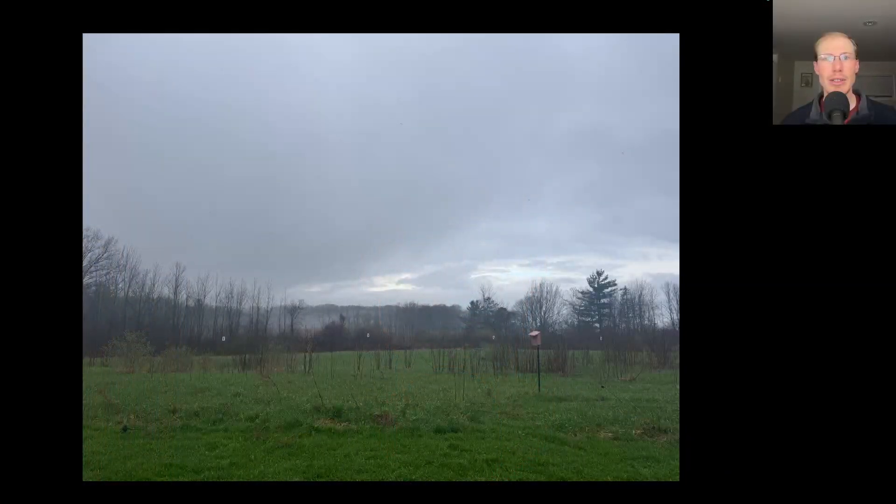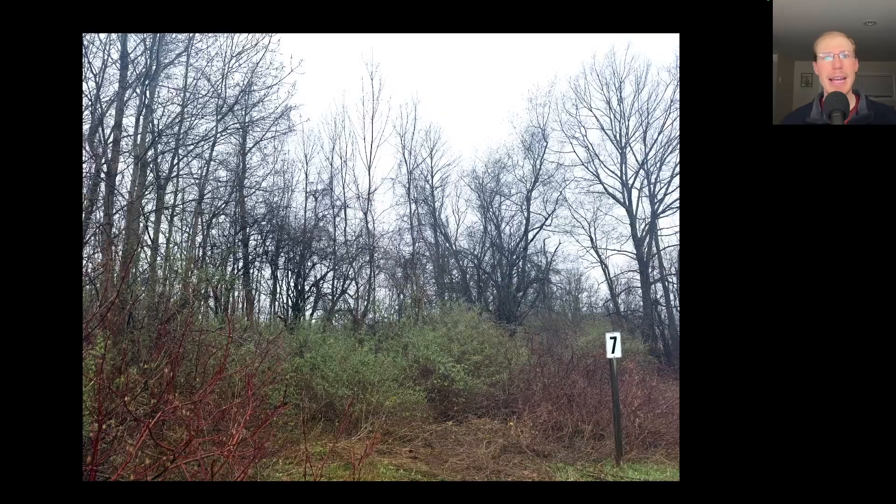Hey everyone, this is David Brown with the migration update for April 26th, 2025 from the Derby Hill Hawk Watch. The early morning was warm with temperatures in the upper 50s, calm winds, and on and off rain, but overall a nice morning to be out looking at warblers. The back corner near the number 7 sign has been really good for warblers yesterday and today.